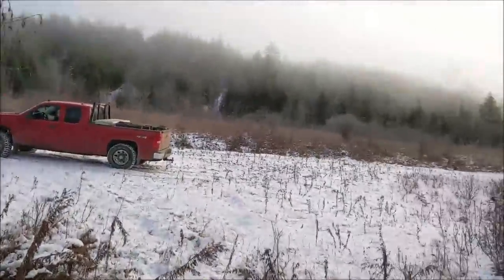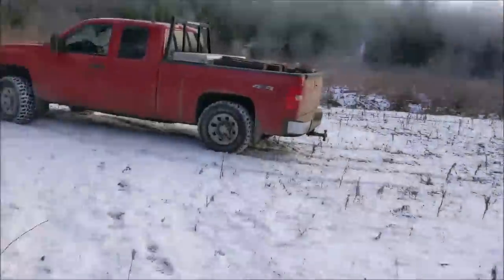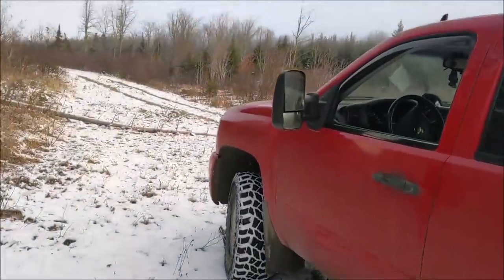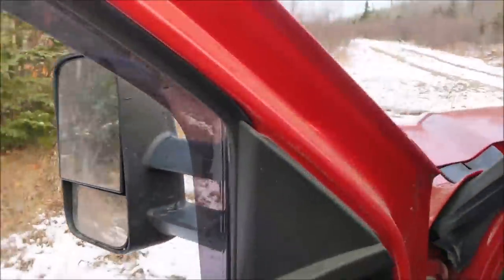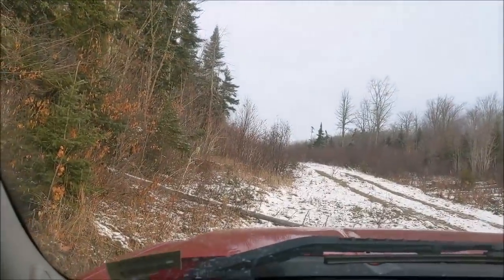Fog should lift throughout the morning — sun's trying to burn its way through. It's pretty warm, and this snow's going to melt here the next couple days. Now we're going to go to the very end of the road.